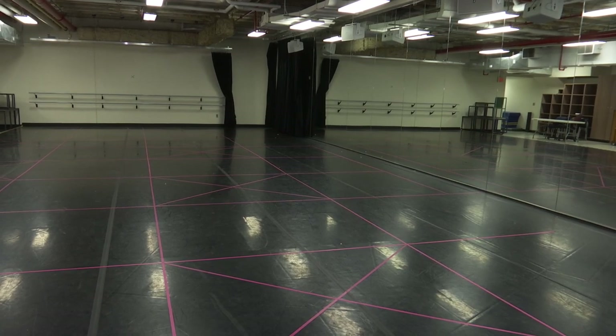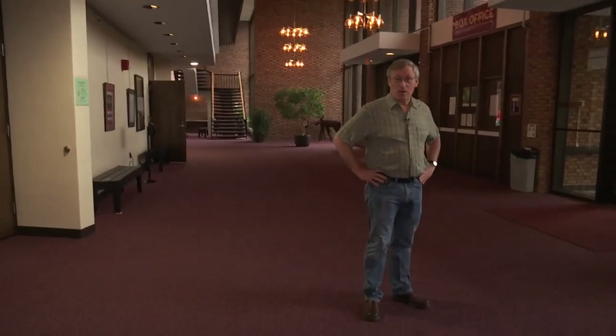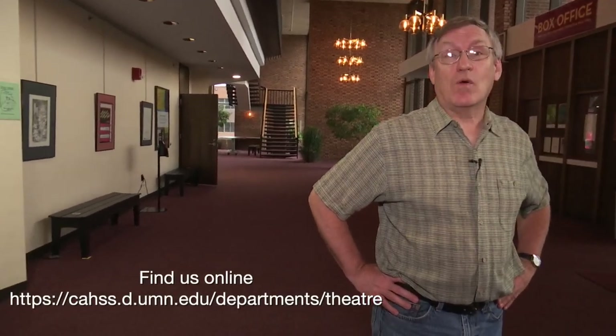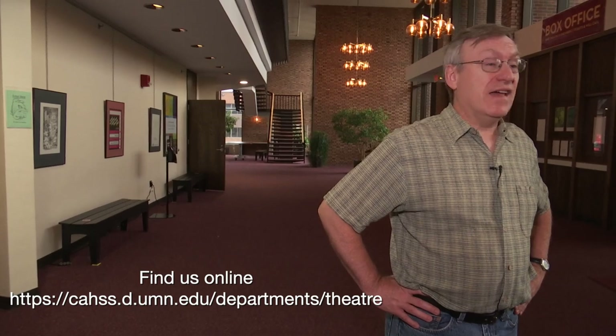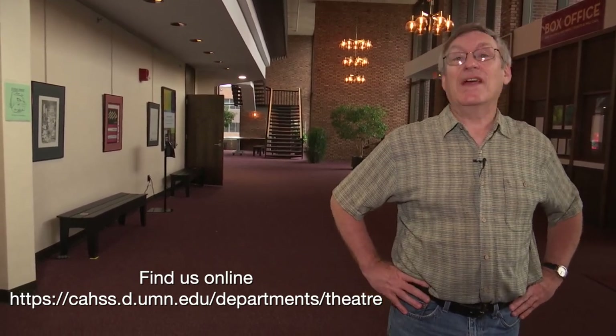Thanks for joining us on this virtual tour of the Marshall Performing Arts Center. We want you to come and check us out — visit our website at UMD Theater, and when you've got time, please come and see a show. Thank you all very much.